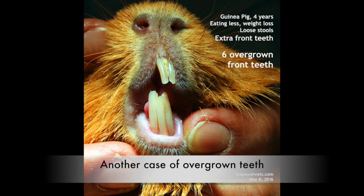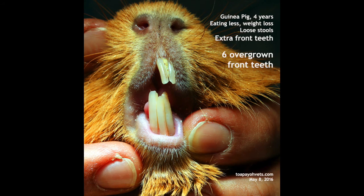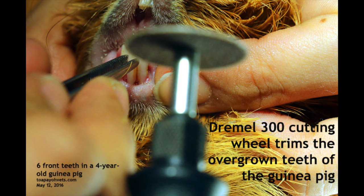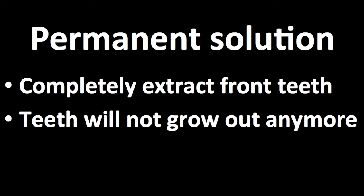Before Mark came, we had another case of malocclusion in another guinea pig. Due to its malocclusion, its six front teeth became overgrown, causing it to eat less and lose weight. To trim its teeth, it was first given gas anesthesia to prevent pain and movement. Its teeth were trimmed by the Dremel 300 cutting wheel and it is now healthy and happy.